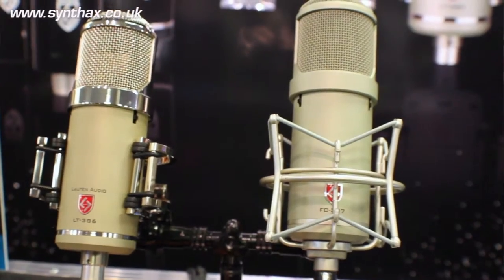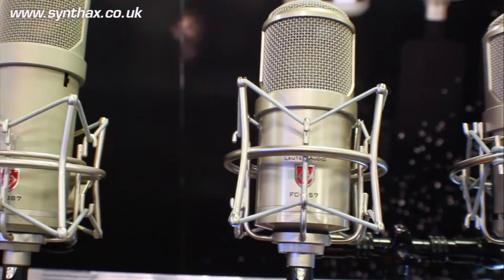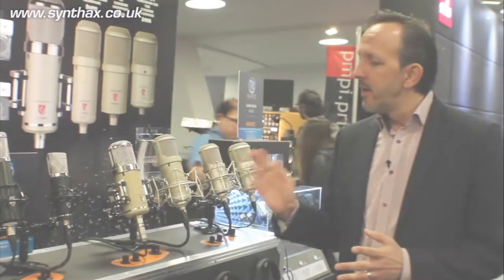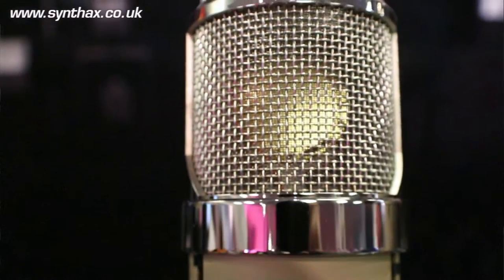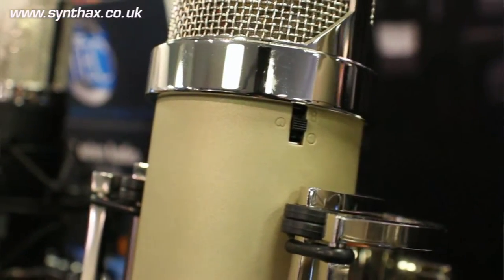Moving on to the Signature Series — we have four mics in this series right now: the Eden LT386, the Atlantis FC387, the Clarion FC357, and the Oceanus LT381. The Eden LT386 is our flagship. This is a vacuum tube transformer-balanced output microphone, and it does feature Lauten's exclusive multi-voicing feature — three distinct timbres via a switch located on the rear. There is also a two-stage high pass on this microphone. These are intended for everything from vocals to guitars to drums, percussion, and things like that.